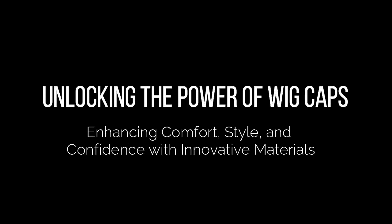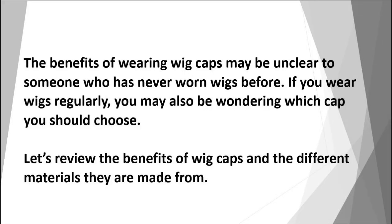Unlocking the power of wig caps — enhancing comfort, style, and confidence with innovative materials. The benefits of wearing wig caps may be unclear to someone who has never worn wigs before. If you wear wigs regularly, you may also be wondering which cap you should choose. Let's review the benefits of wig caps and the different materials they are made from.